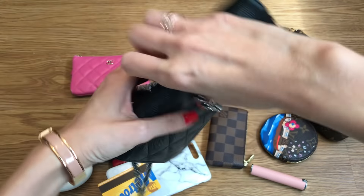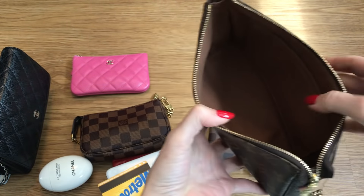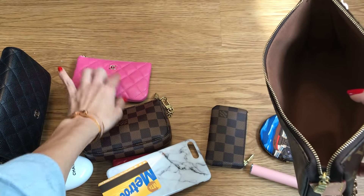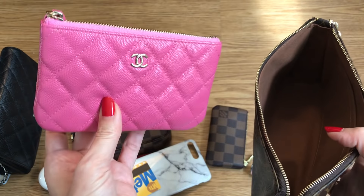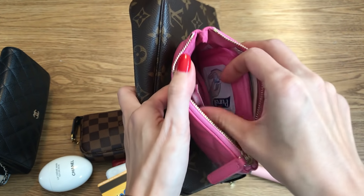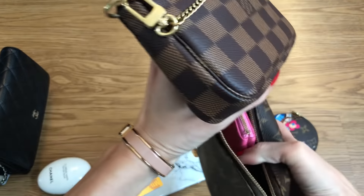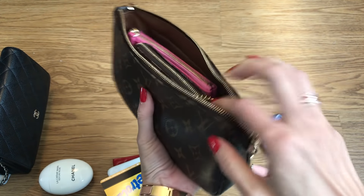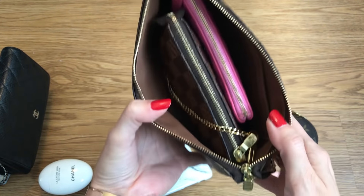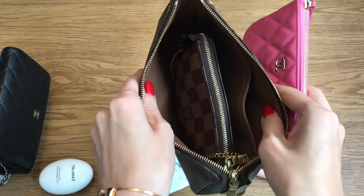Now let's try the Pochette Accessoire. As you can see, it is bigger — just like a big open hole. Sometimes I use this as a pouch for my bills and cards, and I already have some things in here. The mini Pochette does fit in here as well and it does zip up, but it again seems a little unnecessary to have two of these pouches inside each other. It does fit nicely though with plenty of room to spare.